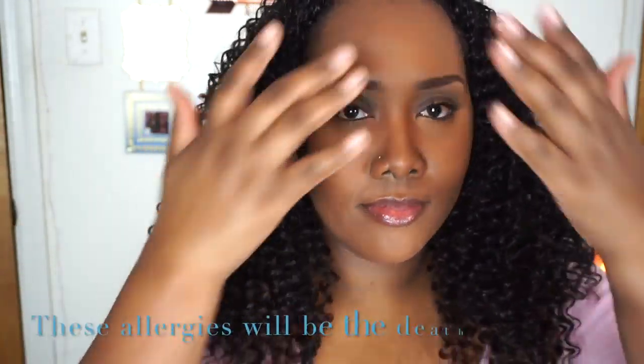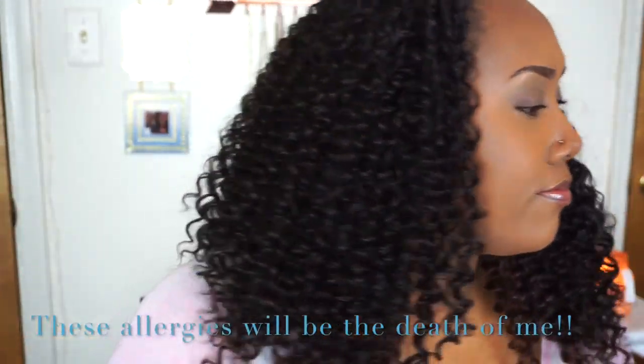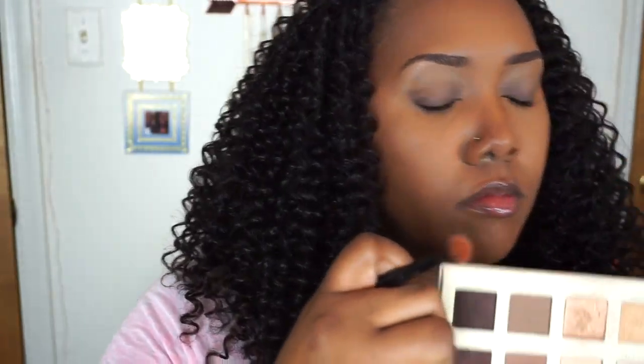Well, hello, welcome back to my channel. My face is already done but we're going to go ahead and get right into this eye look. I'm using my Lorac Unzip Gold palette here and I'm taking that brown shade 'Undeniable.'